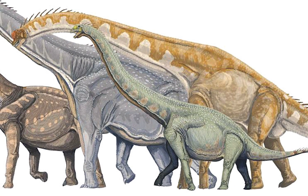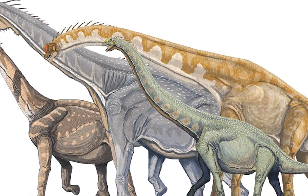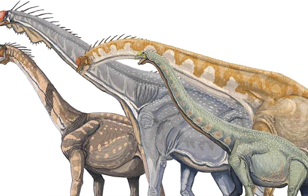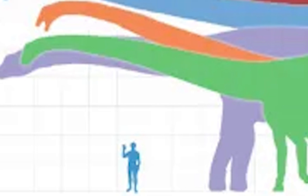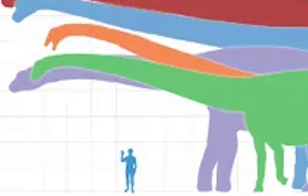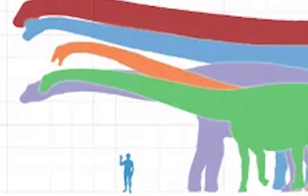Diplodocus belonged to a group of dinosaurs known as the sauropods, a classification belonging to the Sauricia group. Sauropods are most well known for their incredible size, with many of its members being some of the largest animals to ever walk the earth. They are also recognizable for their long necks, long tails, and massive legs to support these huge bodies.